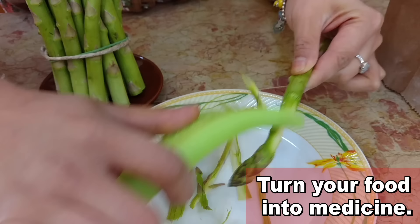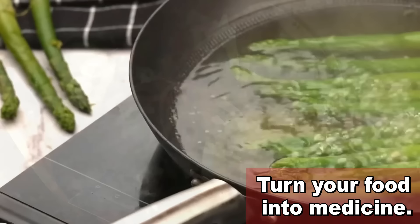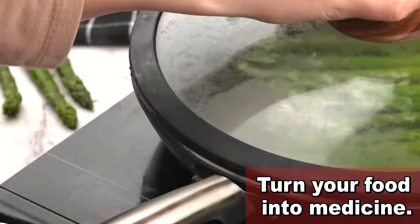My advice with asparagus is to eat it raw if possible. Just grate some asparagus and put it in a salad. Remember that high temperatures and water can damage some of the nutrients in this superfood, so eat it raw.